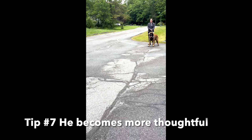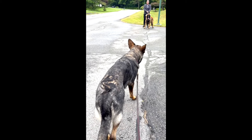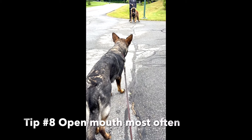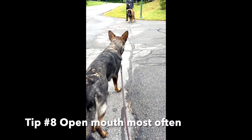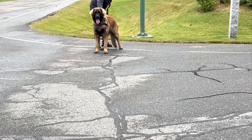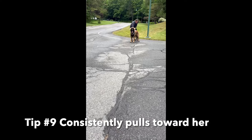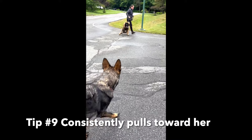Tip number seven: as we pause here, he becomes more thoughtful. He's actually looking at her going, 'I love you, I just want to get in your space.' He consistently has an open mouth, consistently has a relaxed tail, and he consistently tries to get near my dog. That is a dog that is excited about getting near a dog — that is not reactive behavior.